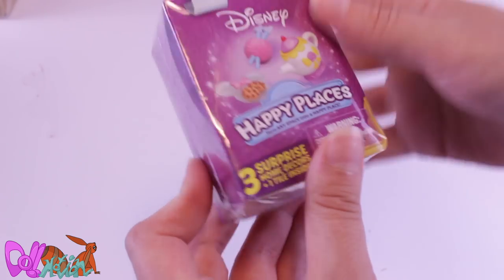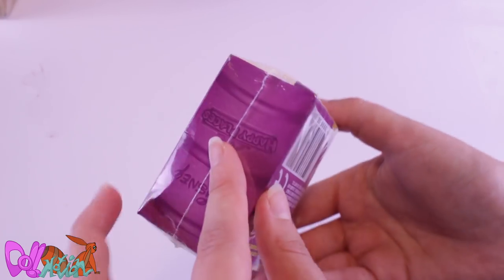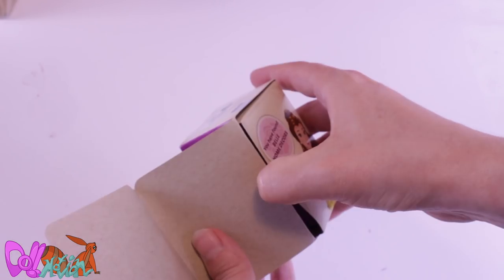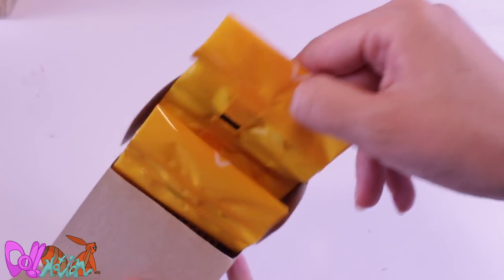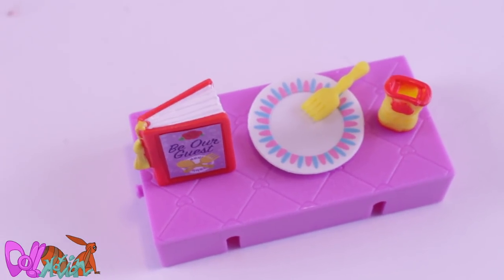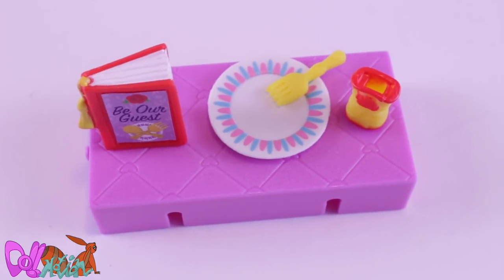Then we have — nice! We don't have these in the Netherlands: Disney Happy Places. It's a small little book. We got something from Beauty and the Beast — a pink tile and miniatures. So we got a book, a plate, a fork, and a fork holder. These are perfect for dolls! Be our guest!